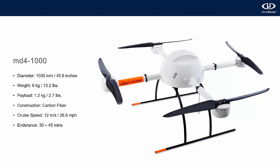The next one up is the MD-4-1000. This is the workhorse of our fleet — the most popular one we have and the one that has the most payloads. It has a diameter of 40.5 inches, weighs 13 pounds, and has a payload capacity of just under 3 pounds. Cruising speed is approximately 27 mph and it has industry-leading endurance of up to 45 minutes.